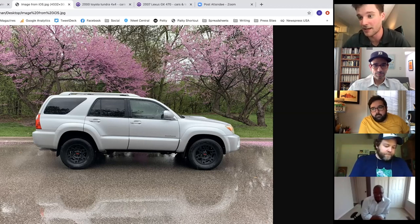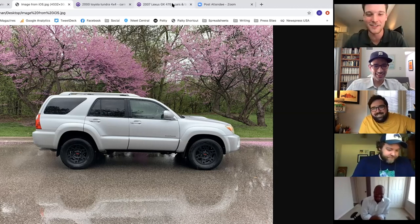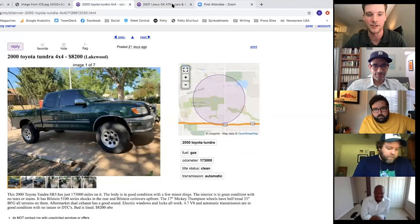Connor plans to do Bilstein suspension all around in the next few years. The group notes the truck looks jacked up in the back — Connor confirms it's a two-wheel drive. His choices are solidly in the Toyota camp.